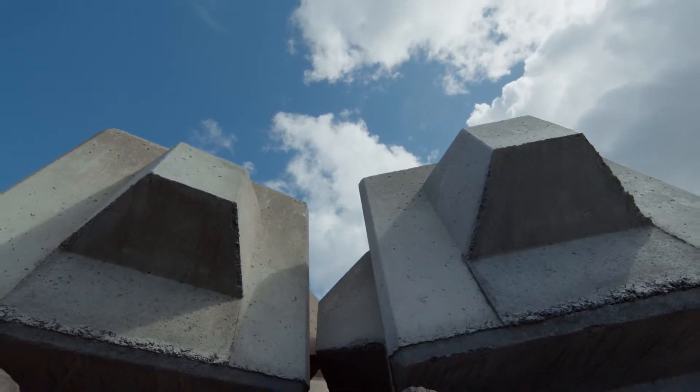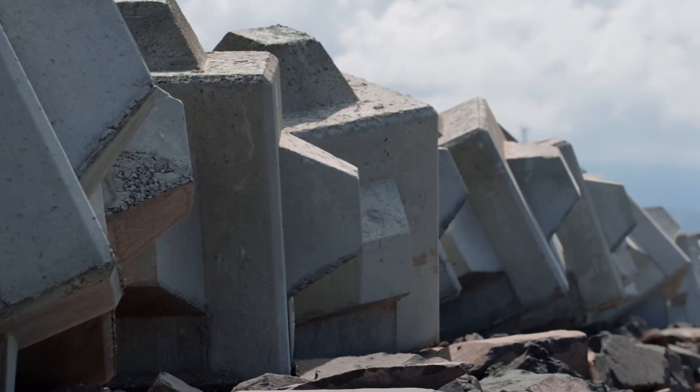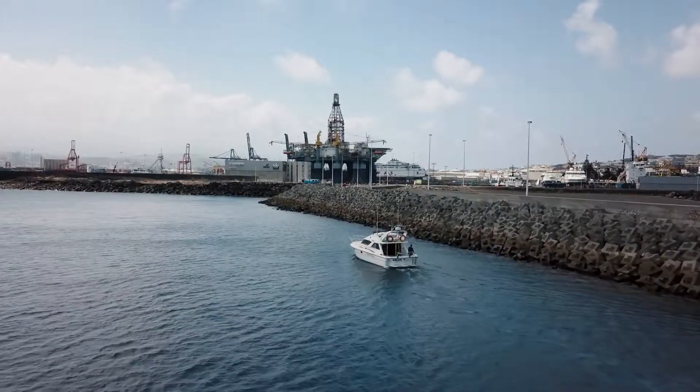That same year, in the port of Malaga, SATO completed its first cubipod breakwater. This project, and further ones, confirmed what had already been established in the lab. The biggest advantage of the cubipod is that it always leaves gaps. The shape prevents them from lying face to face. You can see that there's always a gap between them, and no closed surfaces are created.